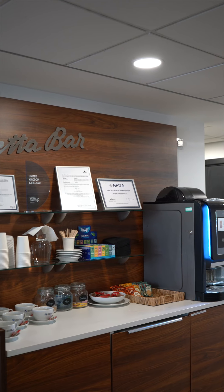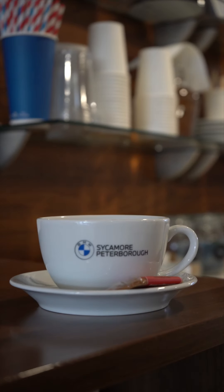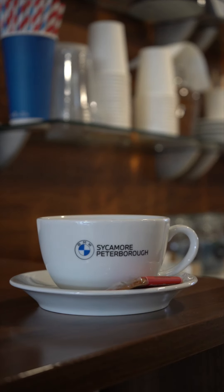Your dedicated sales exec will keep in touch with you over the telephone and via email with frequent updates on where the vehicle is and when you should expect it to arrive. Or you can even pop in, have a coffee on us, have a chat with your sales exec, and just feel that excitement of getting that brand new fully electric BMW.